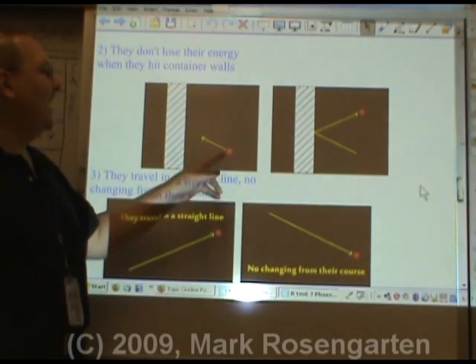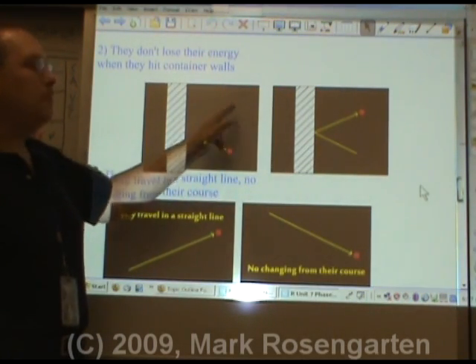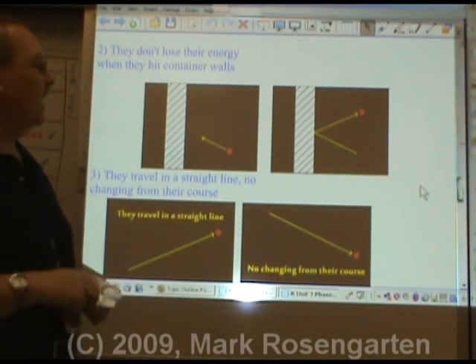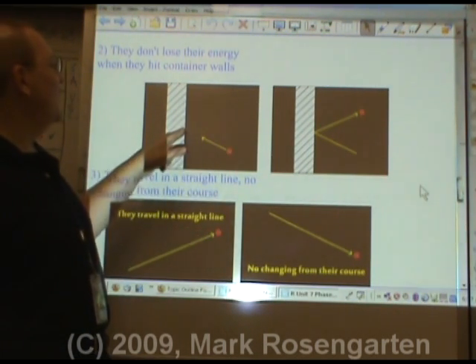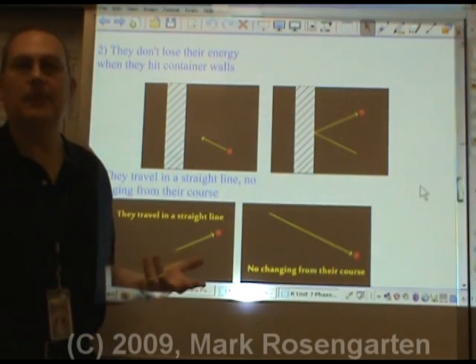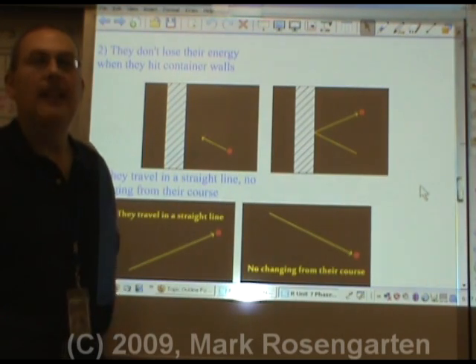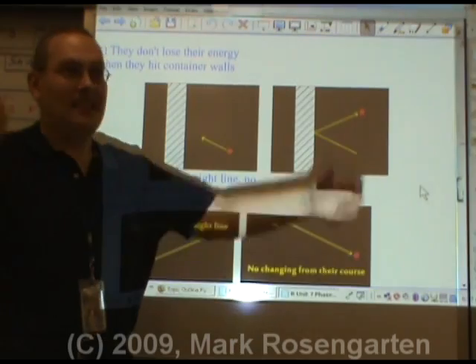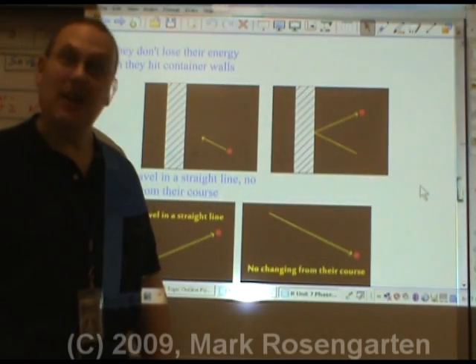When a gas molecule hits any kind of barrier or each other, the collisions are completely elastic — no energy is lost in the collision. This is why gases don't cool down and condense when they hit against the side of a building. They maintain their speed. Otherwise, the entire atmosphere would condense and come crashing down on us.